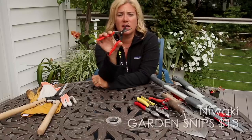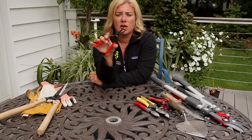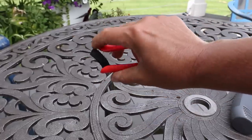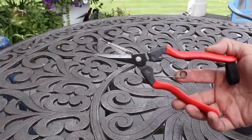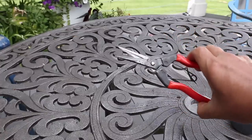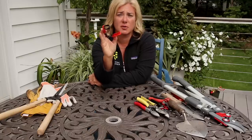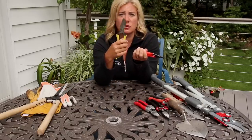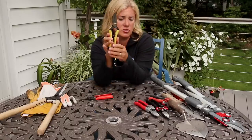Last in the pruner lineup is this tiny little Niwaki hand pruner — it's cheap, I think around twelve or thirteen dollars. If I'm just going out deadheading or cutting a bouquet, this is what I use because it's super light, fits in my pocket, and gets into tiny spaces. It's very fine-tuned for deadheading. I actually bought a backup because I love it so much, and when ordering from Niwaki you have to pay shipping from the UK, so you might as well order everything you need at once.